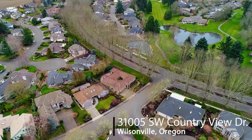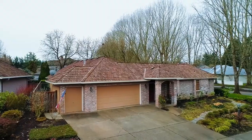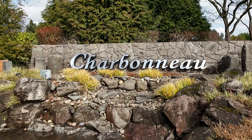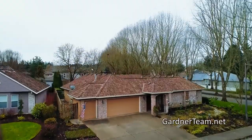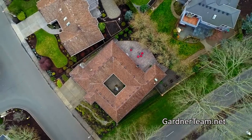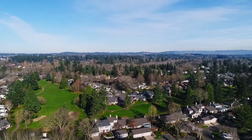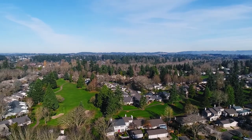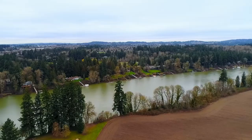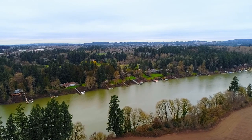Welcome to this wonderful opportunity for a one-level home on a large corner lot in desirable Charbonneau. Enjoy a relaxing lifestyle with easy access right across from the golf course and country club. This planned community offers an abundance of amenities including a 27-hole public course with an executive course that is open year-round. Access to the Willamette River allows for fishing, boating, and water sports.